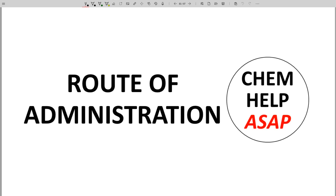Welcome to Chem Help ASAP. In these videos, I always emphasize oral administration of drugs. Let's talk about why oral dosing is preferred while we acknowledge other routes of administration.